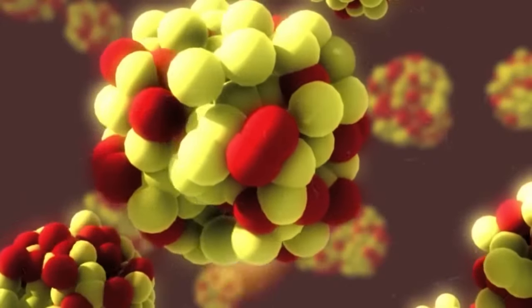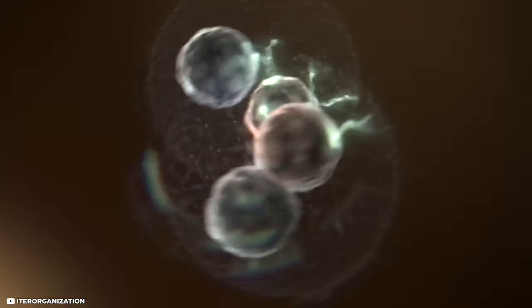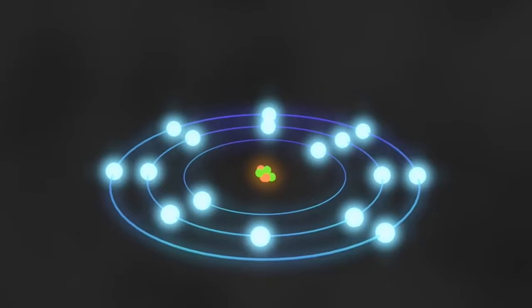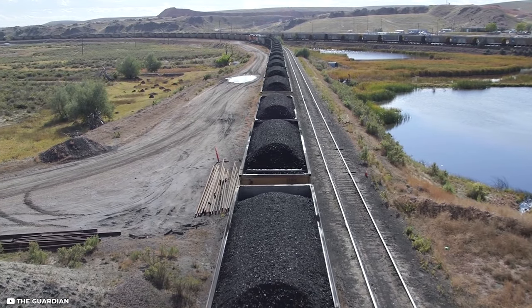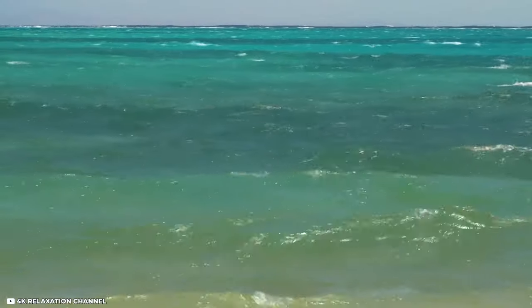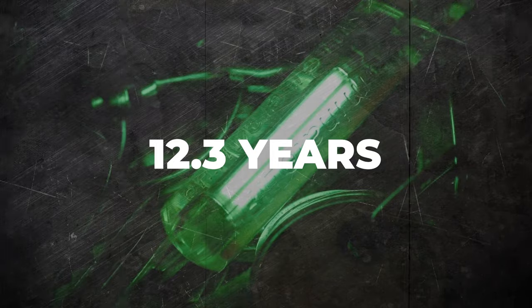In nuclear fusion, atomic nuclei are supposed to fuse and thereby generate vast amounts of energy. When the atomic nucleus of 1 deuterium fuses with 1 tritium nucleus, it gives 1 helium nucleus and a free neutron. With this process, 1 gram of fuel releases 90,000 kilowatt hours of energy, which is approximately equal to the energy production of 11 tons of coal. The best part is that deuterium, also known as heavy hydrogen, is found abundantly in our oceans. And tritium, a light radioactive gas with a relatively low half-life of 12.3 years, is easily produced out of lithium.